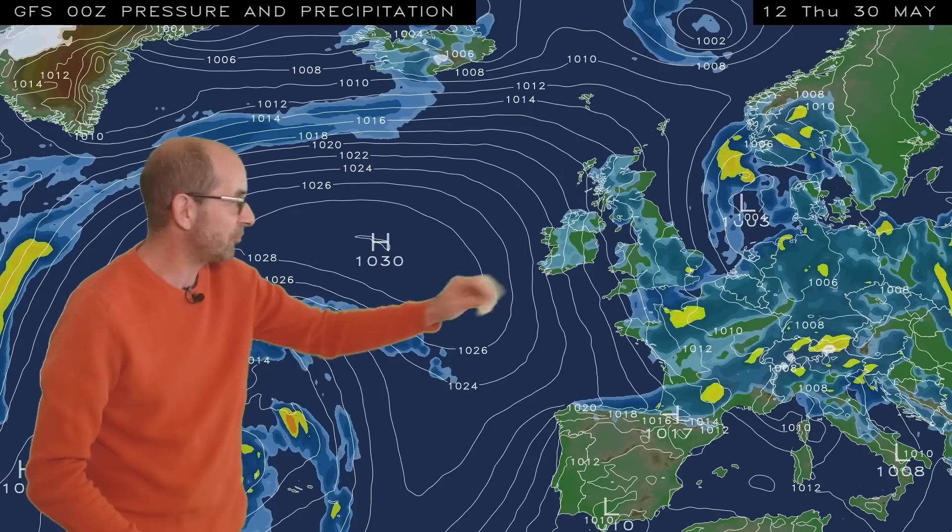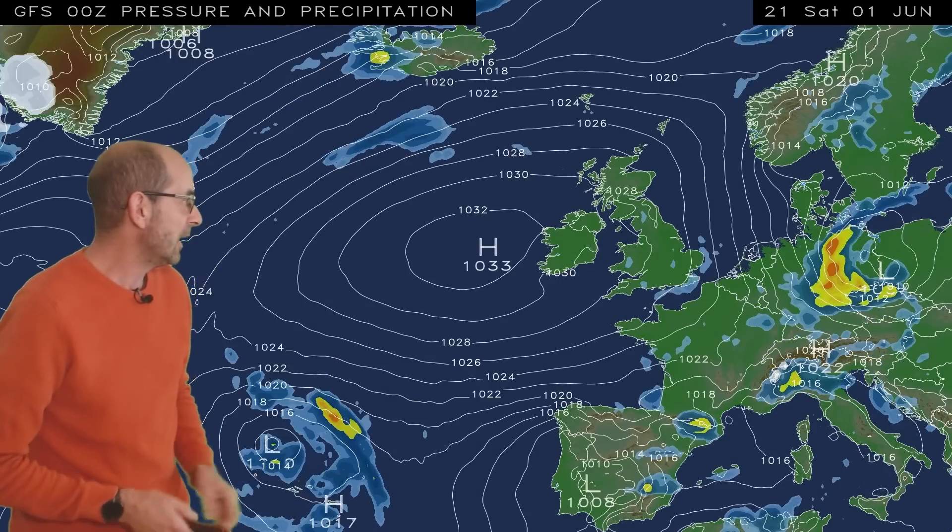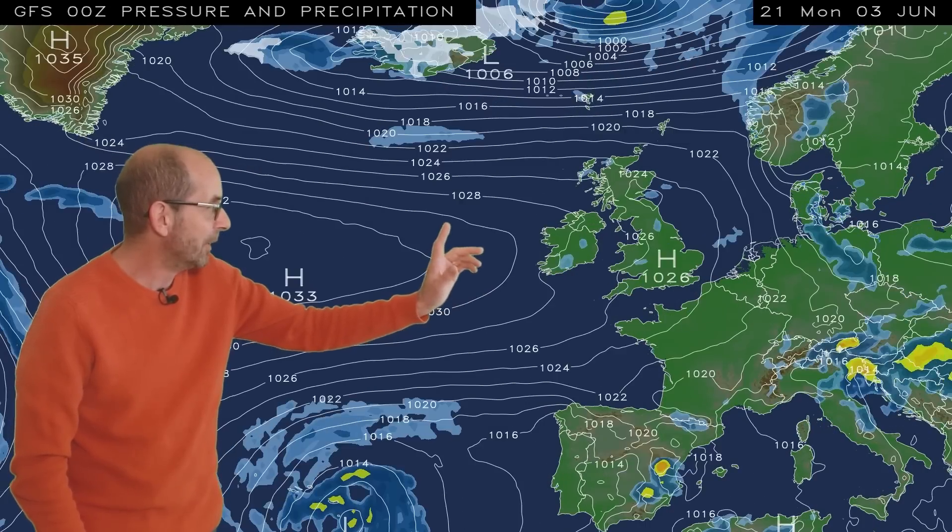As I run the sequence, what we see is in the short term the low pressure brings further showers — some heavy ones, possibly thundery ones at times. However, as we head into the weekend, all change, because it's high pressure which is building in from the west, becoming the dominant feature of the UK's weather. At this point there could still be some showers around in the east of Britain, but in central and western counties it's looking mostly dry, and that continues through Sunday and into the early part of next week because this high pressure doesn't go anywhere fast.